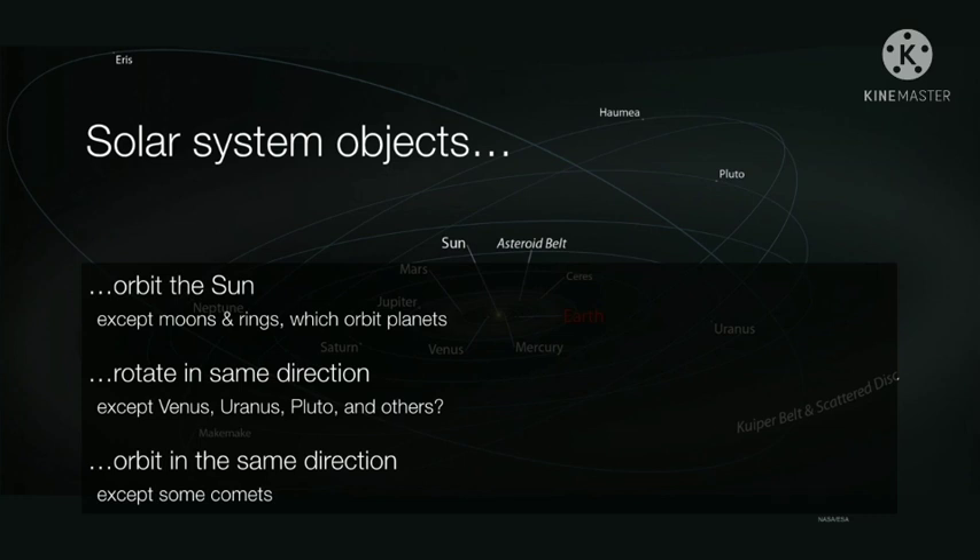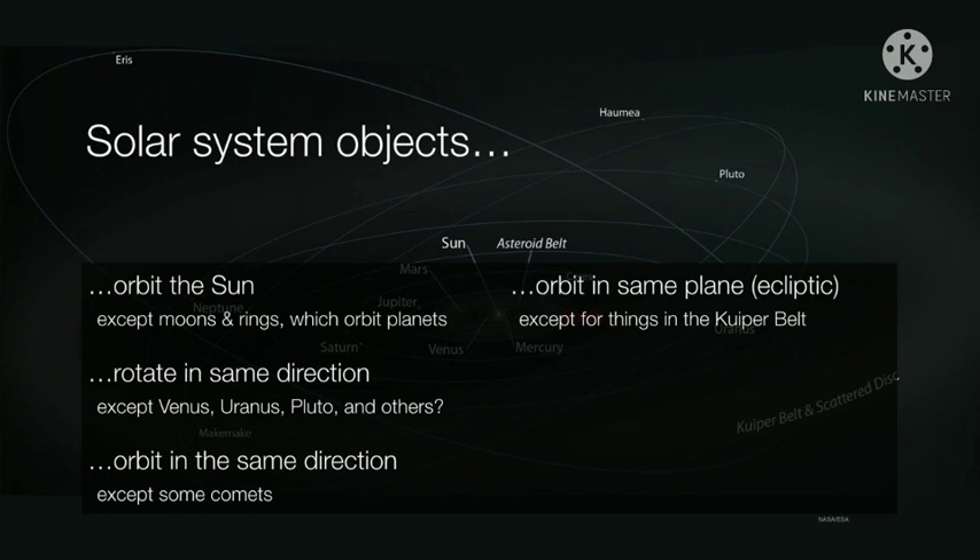Everything in the solar system orbits the sun in the same direction. If you could imagine yourself above the solar system, you would look down and see everything moving in a counterclockwise direction, although occasionally a comet or two will come in a clockwise fashion. Everything also tends to orbit the sun in roughly the same plane. But once you get past Neptune into the Kuiper Belt, things start to be a lot more inclined — we see objects with orbits as high as 40 or 50 degrees inclined with respect to the rest of the planets.